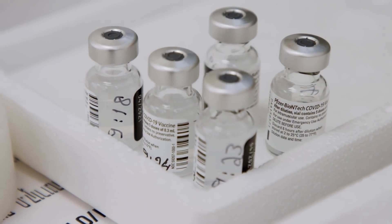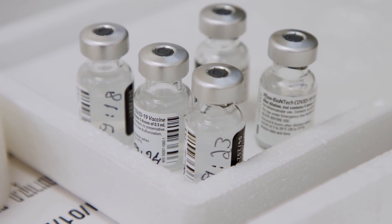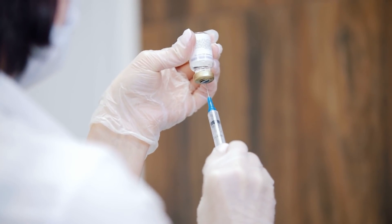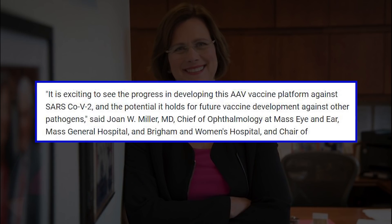Published in The Lancet, the AC1 vaccine candidate was found effective against different COVID-19 variants, including Delta. The vaccine promises all these in just a single shot. It is exciting to see the progress in developing this AAV vaccine platform against SARS-CoV-2 and the potential it holds for future vaccine development against other pathogens.